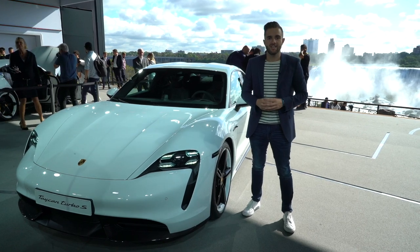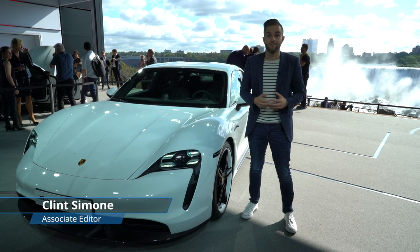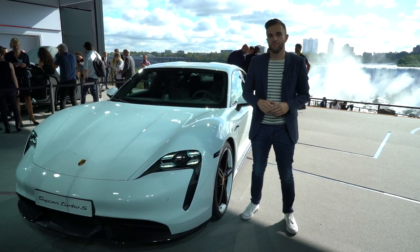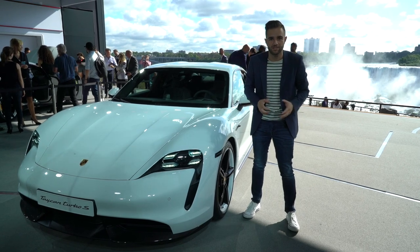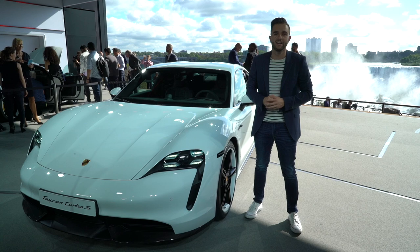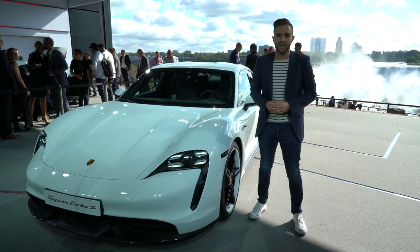We first saw the Porsche Mission E concept car in 2015, which was meant to preview the brand's potentially electric future. It's now been four years with countless prototypes, spy shots, and information teases, and now we are finally ready to see Porsche's first all-electric vehicle debut in production form, and it's called the Taycan. Let's check it out.